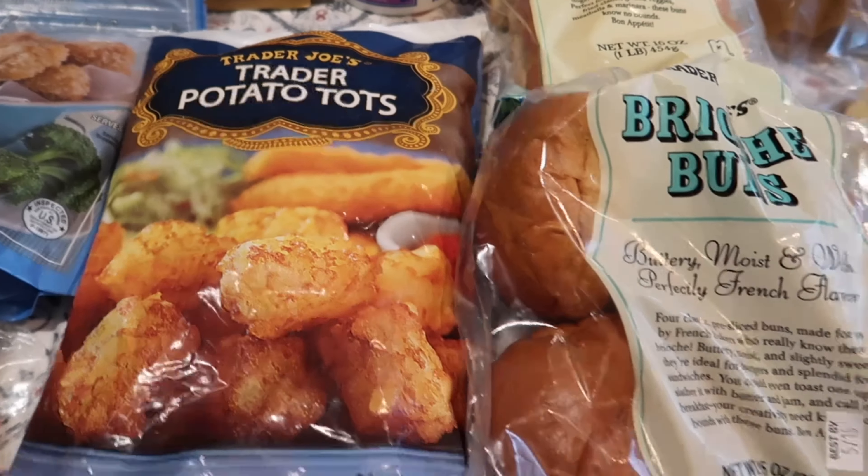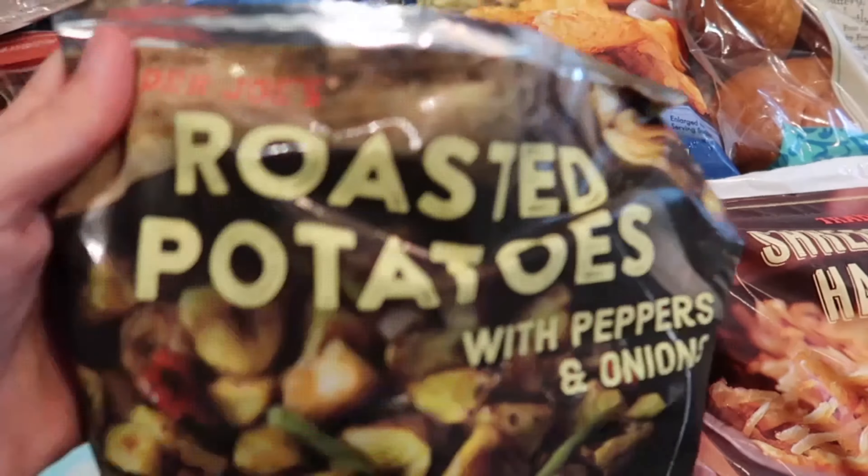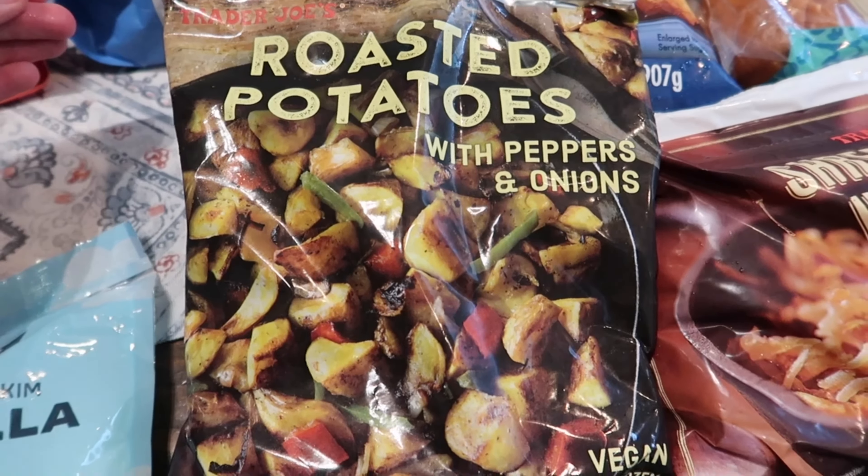I also grabbed the shredded potato hash browns — these are a must, we use these for everything, so I always try to grab one to two of these a week. And then these are finally back! I'm always on the hunt for these and they were gone for well over a month. I grabbed two bags because we love them — these are the roasted potatoes with peppers and onions, they're vegan and delicious. I love cooking these up on the cast iron skillet.